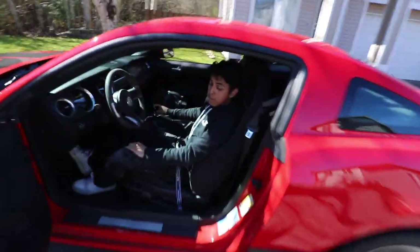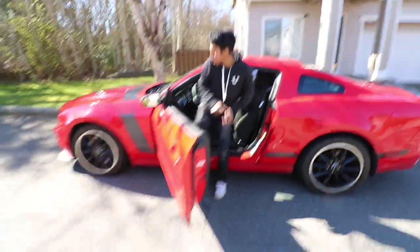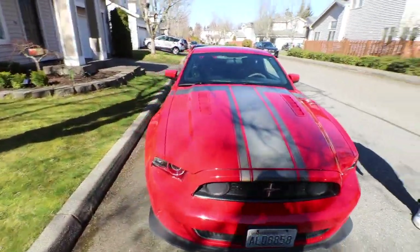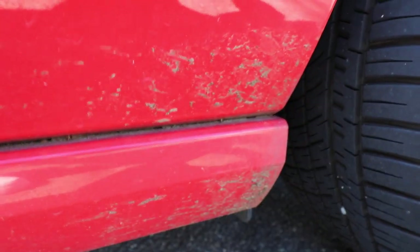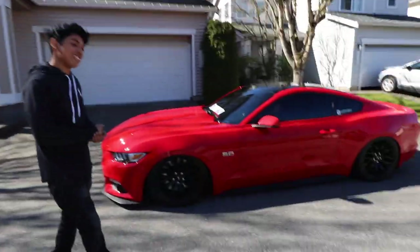Lex pulled up. I got a new car! Here she is guys — bone stock, no window tint, no nothing, dirty as hell though, we're about to wash this. Look at my paint compared to this. Both got Race Red — same color, let's go. You already know we're gonna be momming. Wait, it's got Brembos!